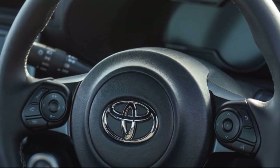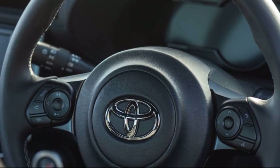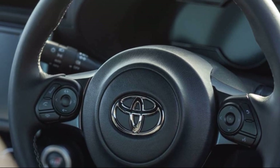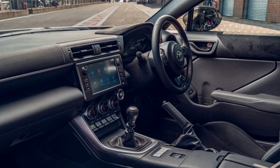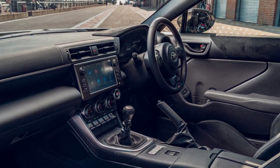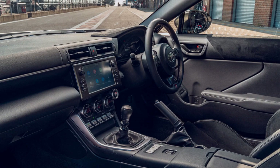The article discusses three interior design quirks observed in the Toyota GR86 after its first month in the Top Gear garage. The first quirk revolves around the placement of USB sockets in a cubbyhole, which is considered a bit uncomfortable to reach when plugging in a phone.